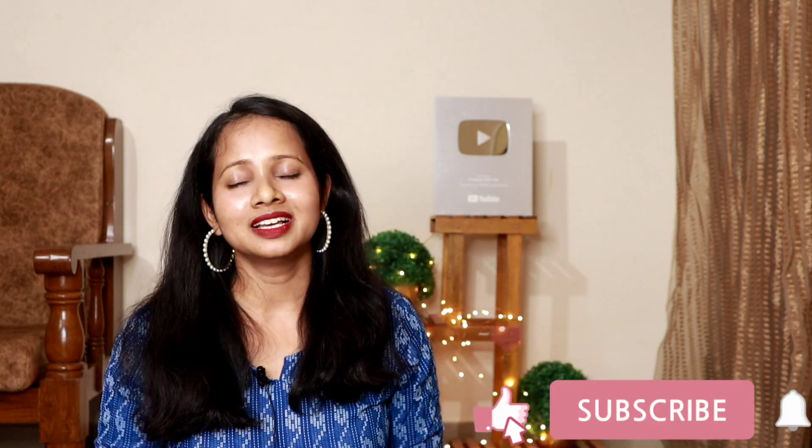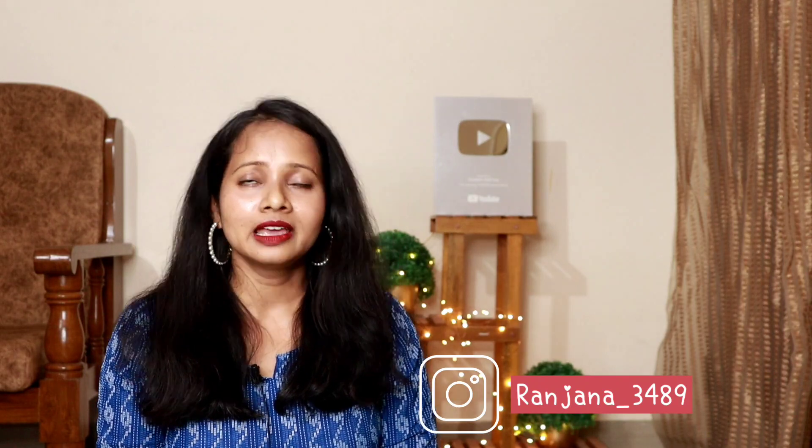Alright guys, this was my Flipkart haul with the set of kurta plazos. It was actually a mixture of festive and daily wear. If you liked this collection, make sure you like my video, subscribe to my channel, and don't forget to hit the bell notification. You can also follow me on my social media platforms. Click on the screen for my previous videos. I will see you guys super soon. Until then, bye.